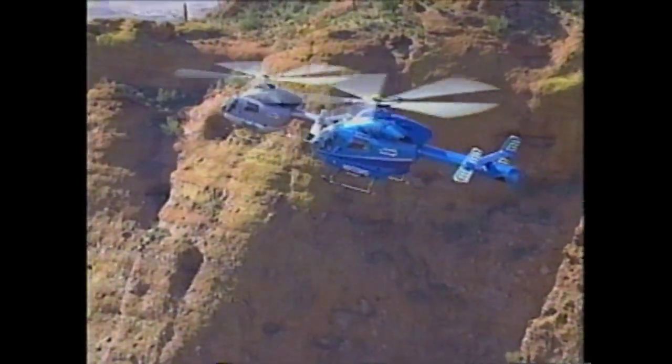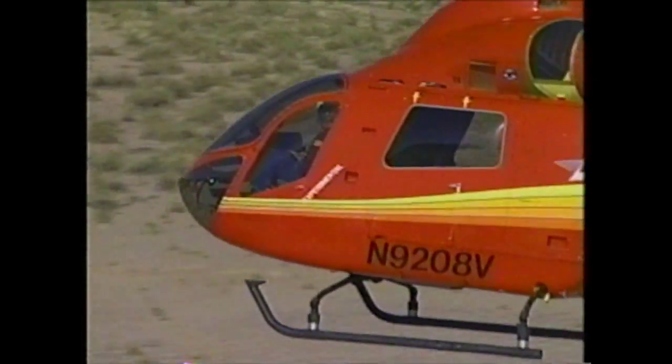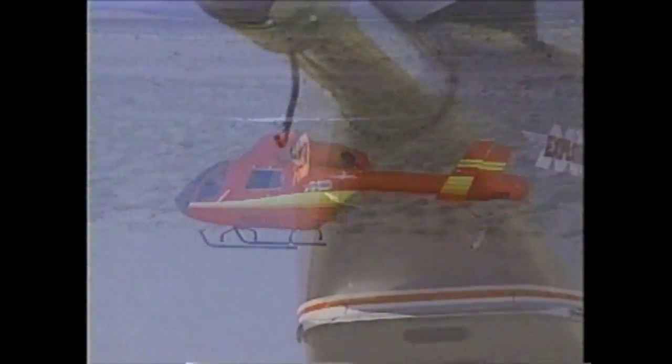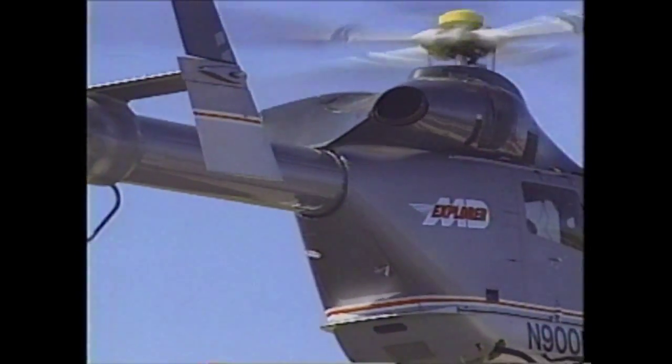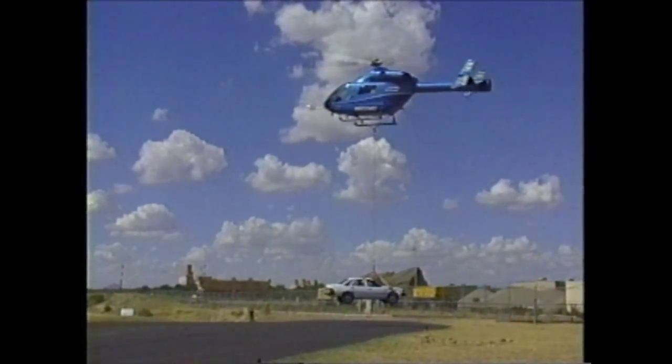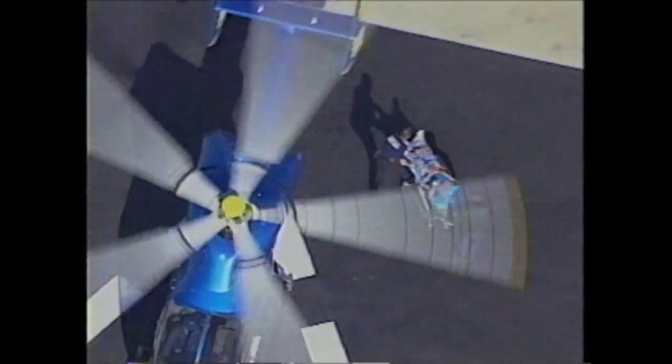The MD-900 is a larger aircraft specifically designed for the commercial helicopter market. It's twin engine, it uses NOTAR, it's 6,000 pounds, it creates a payload that'll accommodate eight passengers, large medical interiors, or executive type interiors — giving the operator much more versatility in his fleet.